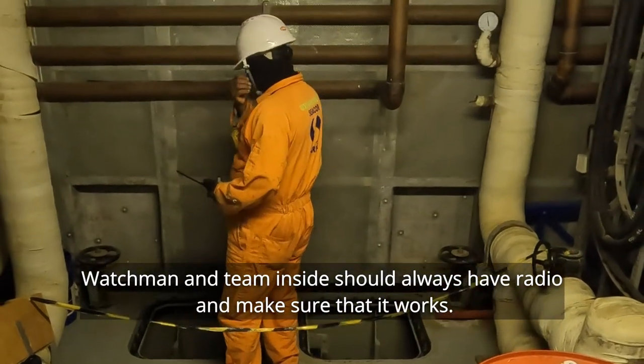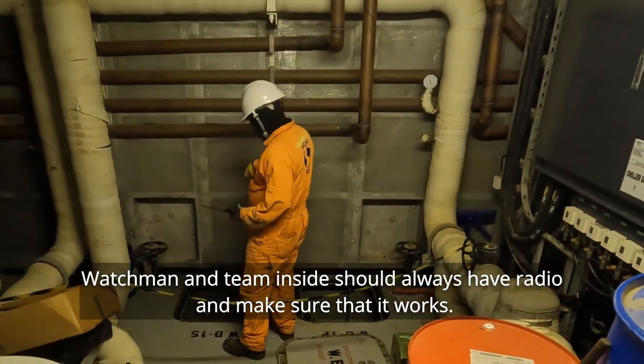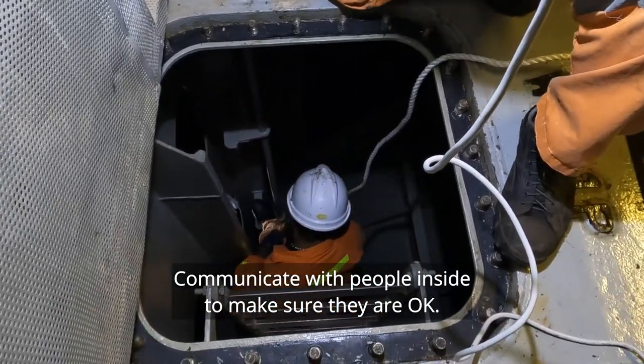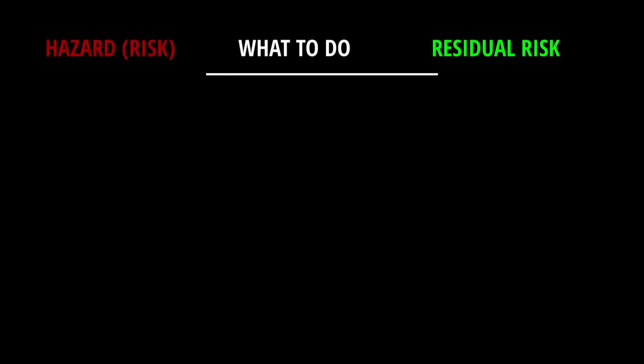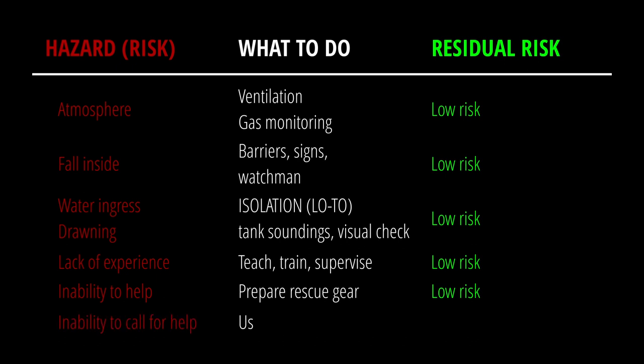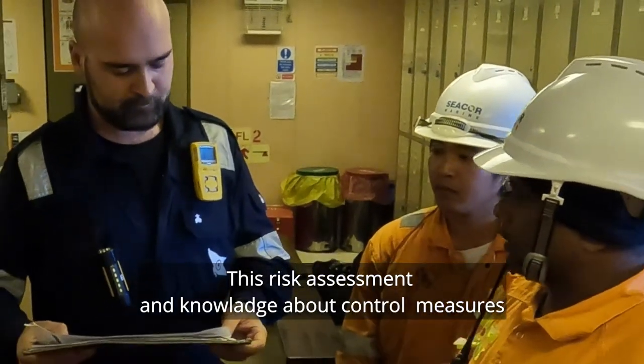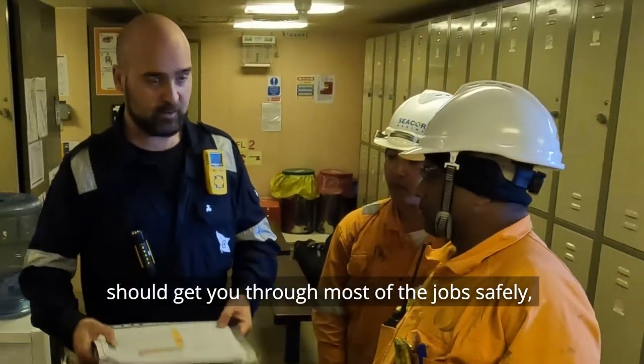Watchmen and the team inside should always have a radio and make sure that it works. Communicate with people inside to make sure they're okay. Good communication is essential for safe completion of any job onboard. This risk assessment and knowledge about control measures should get you through most of the job safely.